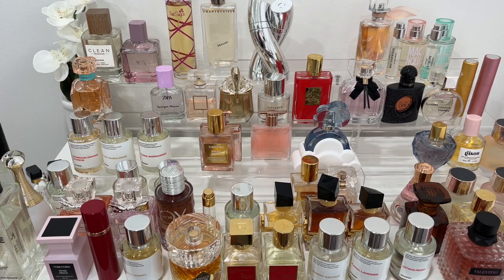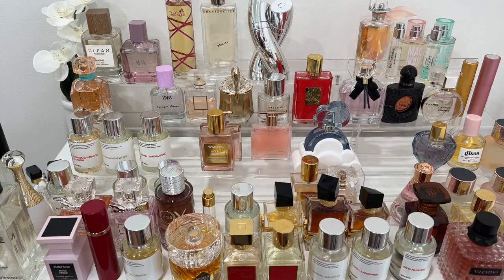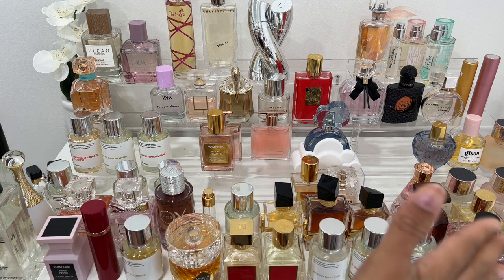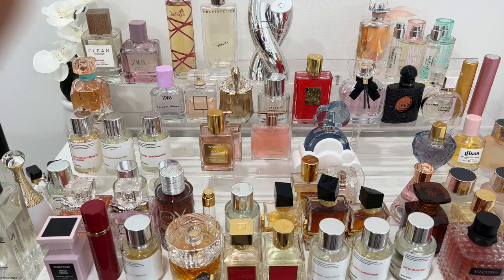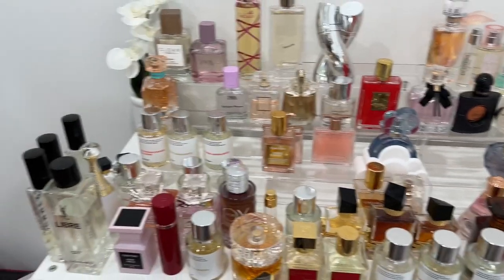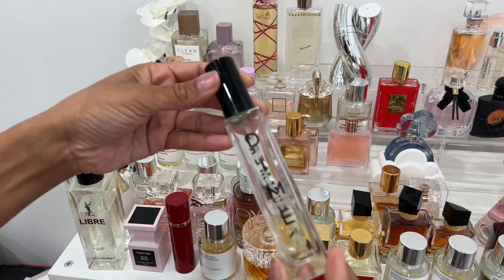This is going to be a very hard video for me to do because when I say I love these fragrances, I truly love them. I've tried to narrow it down — we've got a lot — I can't even do a top 10 because I love them for different reasons. So we're just going to go through all of them. First, let's start off with some more affordable fragrances.